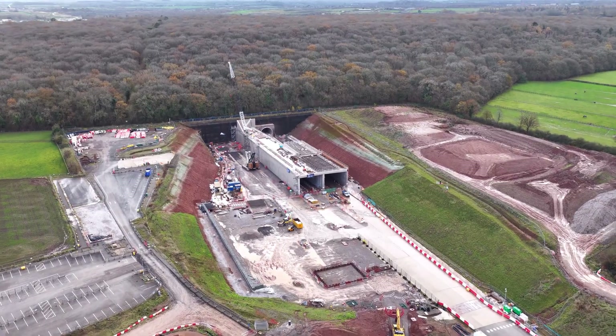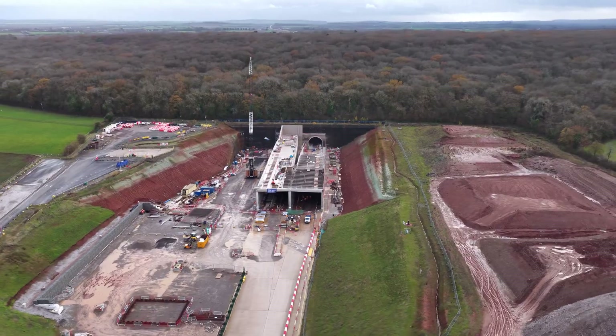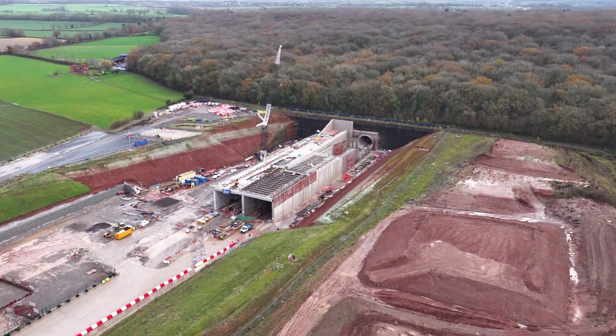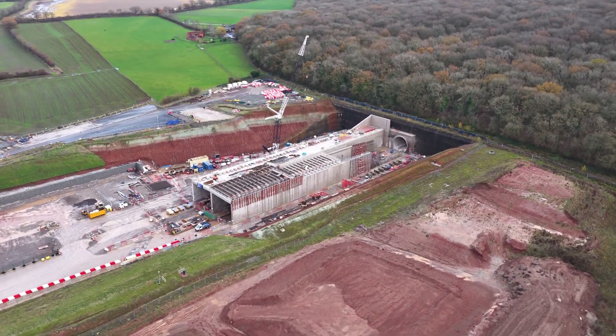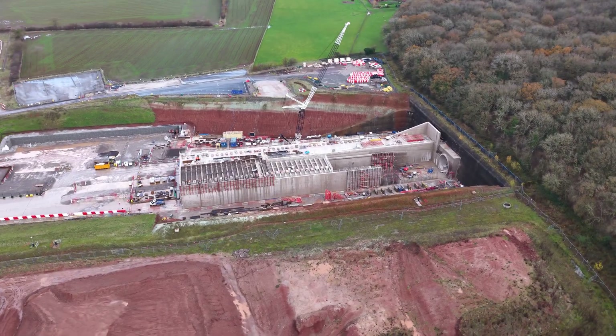In 2024, this area was still being excavated and prepared. In 2025, the tunnel is asserting itself, moving from an invisible underground asset to a defined, serviceable piece of infrastructure. The shift is subtle, but significant.